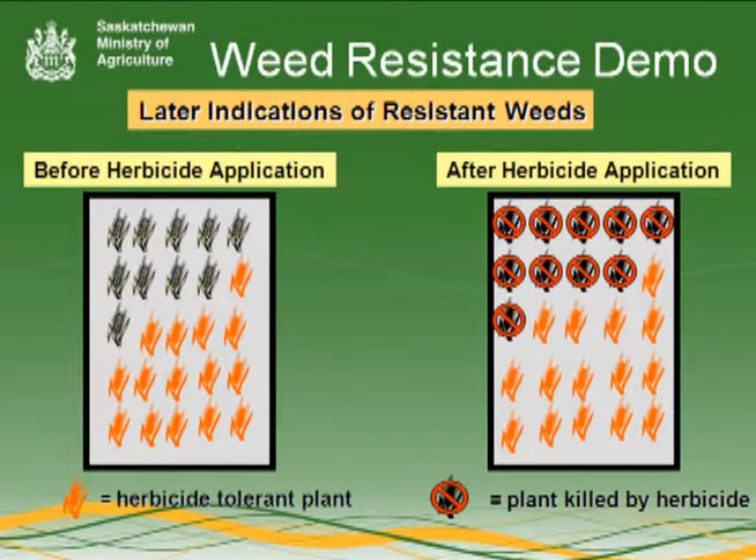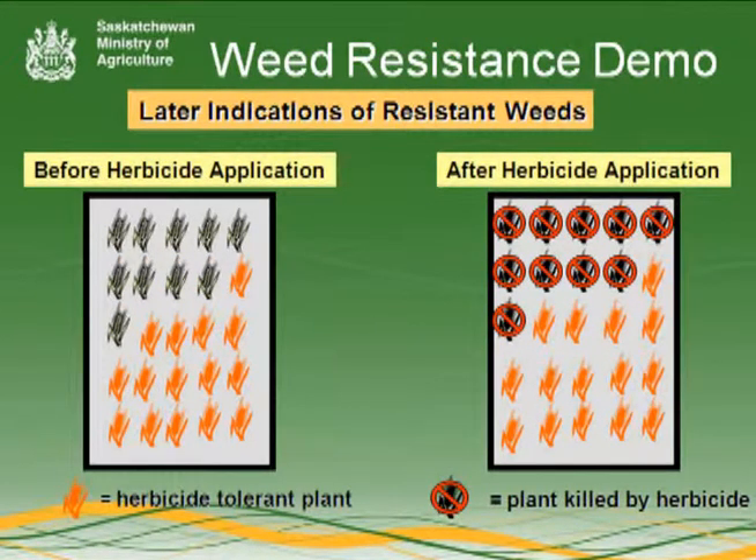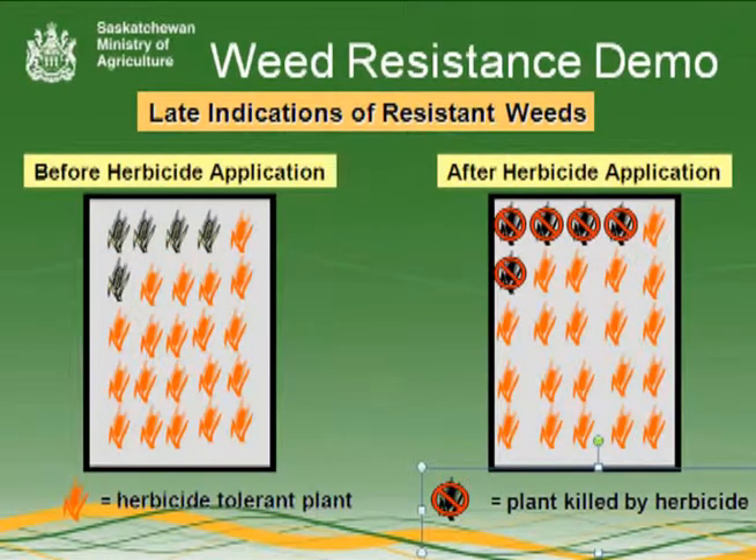Over time, repetitive use of the same herbicide or herbicides from the same chemical group can promote the buildup of weed populations that are resistant to that group of herbicides that share the same mode of action.